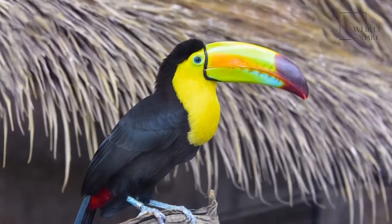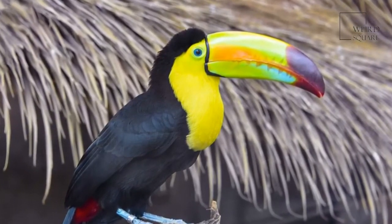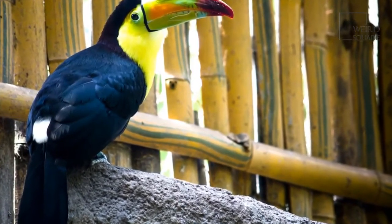The sound that these birds make has been likened to that of a frog. The sound can be heard from very far away, as it is quite loud. Because their bills are so large and curved, they are known as the flying banana.